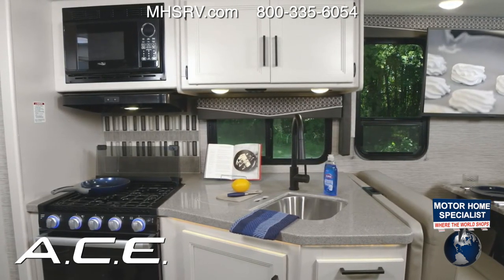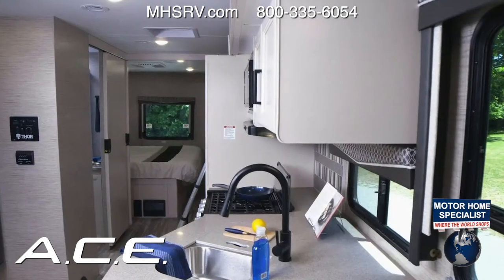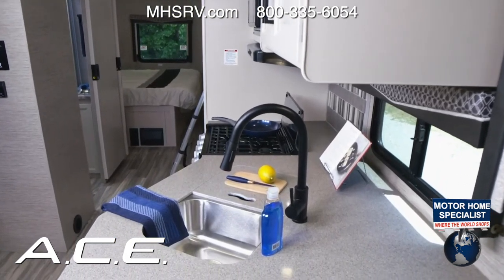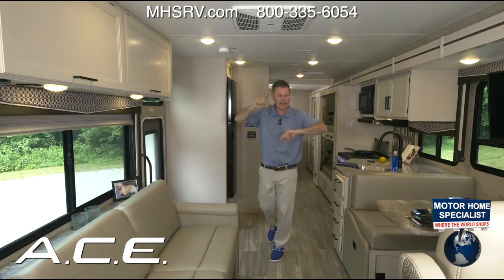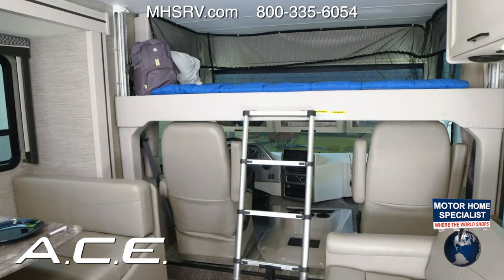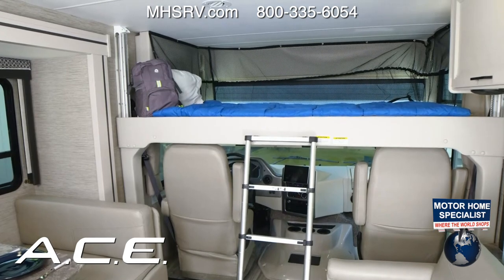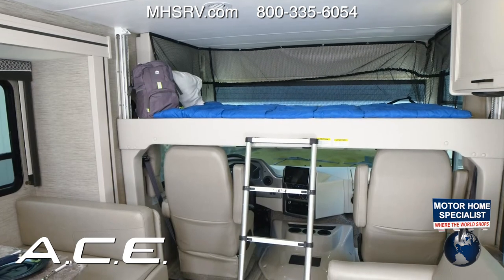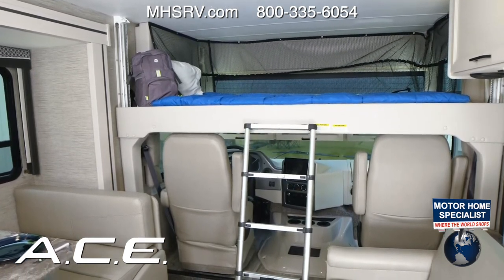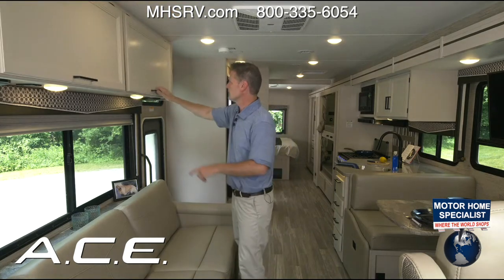Because the front cap changed — removing the brow — there's now room for a bigger overhead bunk up top. It holds 500 pounds, locks into place, and is controlled by a switch near the entry door. So you have sleeping at the dinette, on the sofa, and in the overhead bunk — plus all those great overhead cabinets for storage.